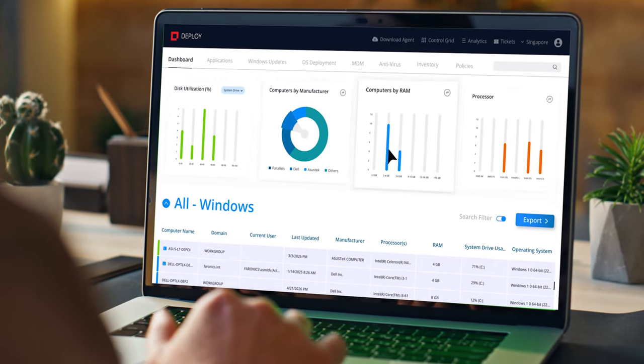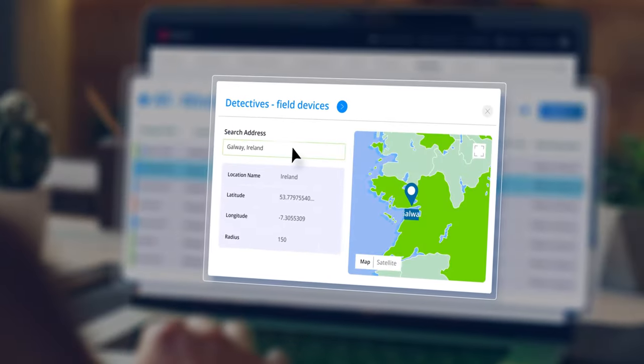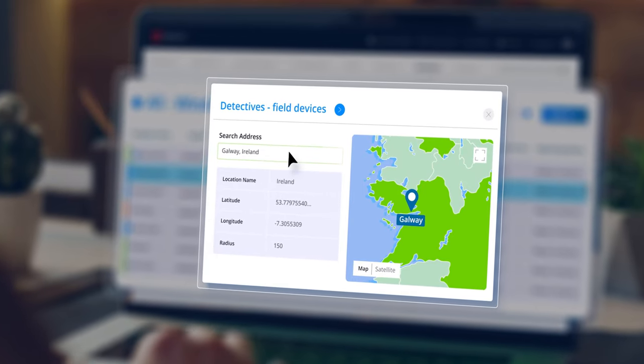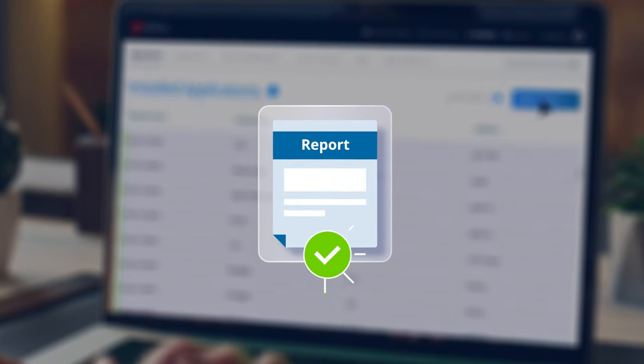Inventory management becomes straightforward. Wherever your devices are, you can keep track of all key attributes on one page. Pull hardware and software reports instantly to ensure easy compliance.